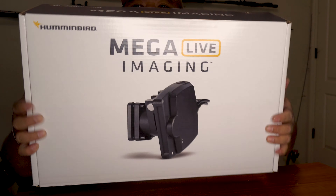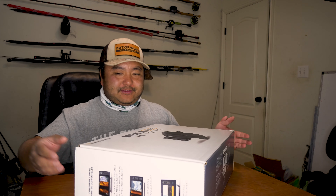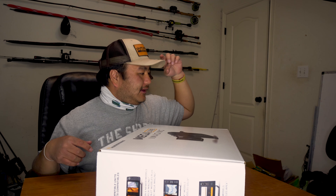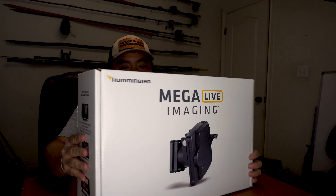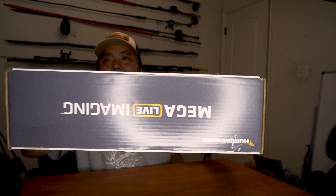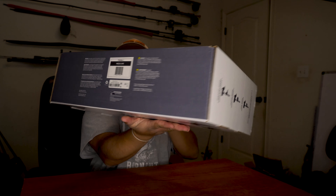Thank you Bass Pro Shops for not playing any shenanigans and only selling stuff that's in stock. So let's open up this bad boy. Leatherman Multitool — had it for a while, it's been pretty good. I'm not the best at opening boxes. I paid retail for this one — no discounts, no VIP discounts on this one.